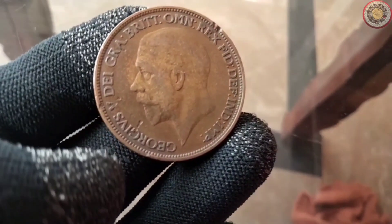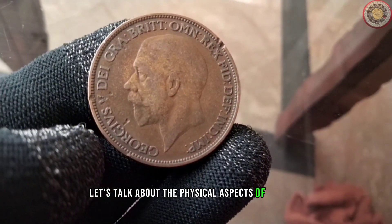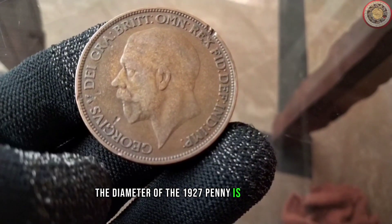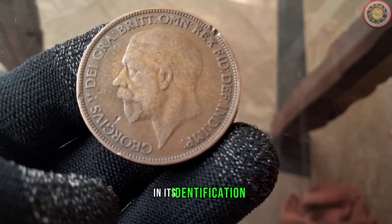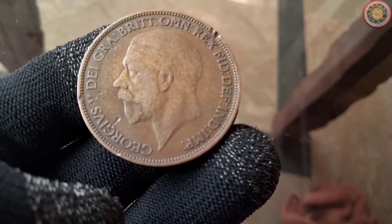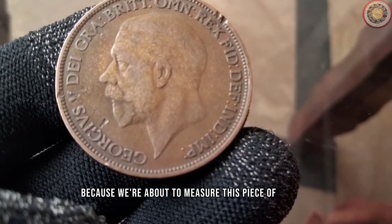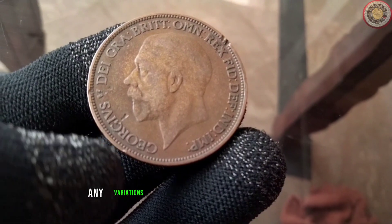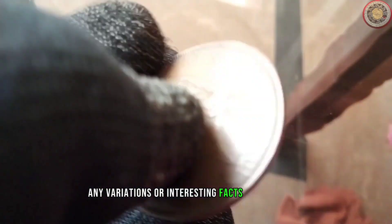Now let's talk about the physical aspects of the coin. The diameter of the 1927 penny is a key factor in its identification. Grab a ruler because we're about to measure this piece of history and discuss any variations or interesting facts about its size.